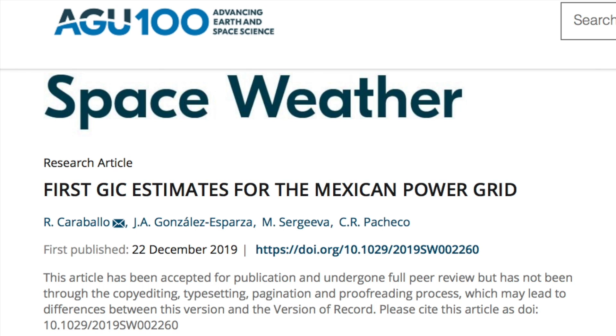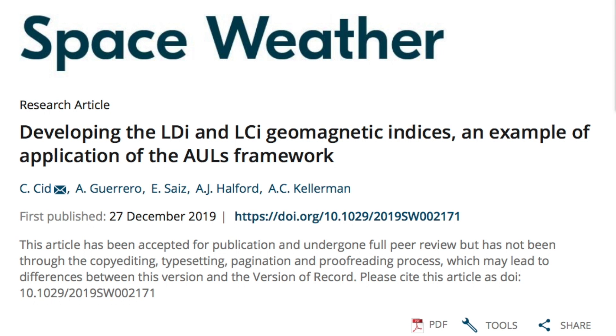The first ever analysis of the Mexican grid has been made. They found that the peripheries of the grid are most vulnerable, but sadly that's where the primary infrastructure is found. They say that one three-to-ten hour geomagnetic storm of sufficient intensity could cause the Mexican power infrastructure to suffer extreme damage.